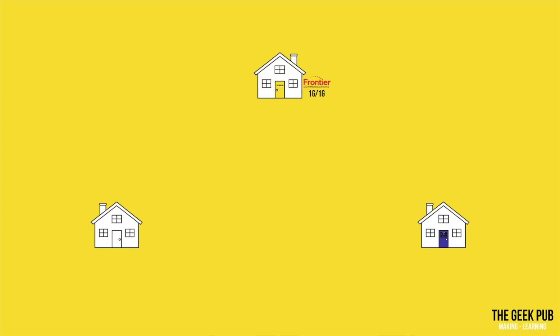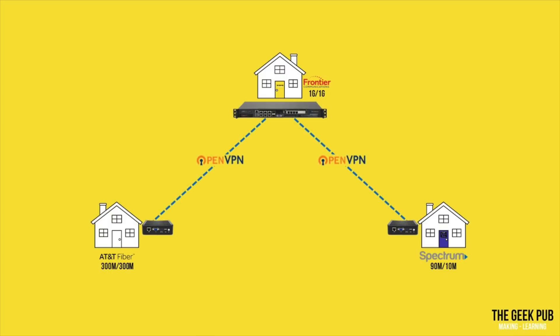Luckily, I am in an area where I have symmetrical gigabit service from Frontier Communications. My son's neighborhood has AT&T fiber, but he is only willing to spend enough to get symmetrical 300 megabit service. And poor David, where he lives, can only get Spectrum internet at about 90 meg down and 10 meg up. I have the Supermicro server as my PFSense box, and my son and David both have my favorite Amazon no-name fanless boxes for PFSense. With that all in place, we simply connect with the devices using OpenVPN, which is the most popular open-source VPN software on the planet, and it is built into PFSense out of the box.